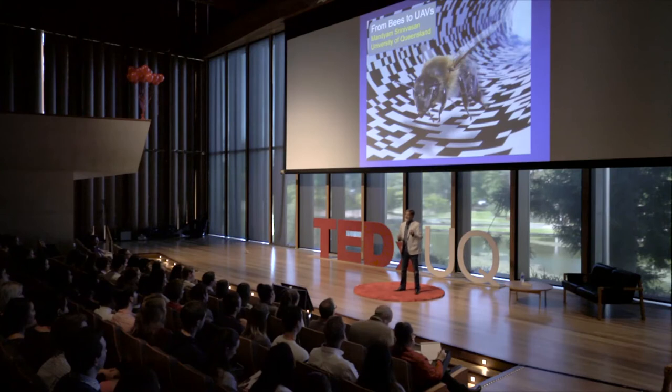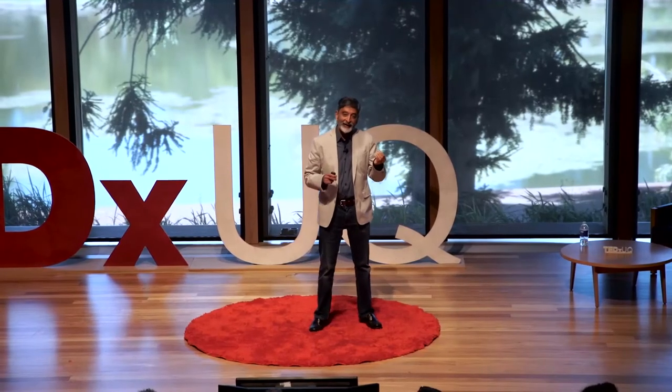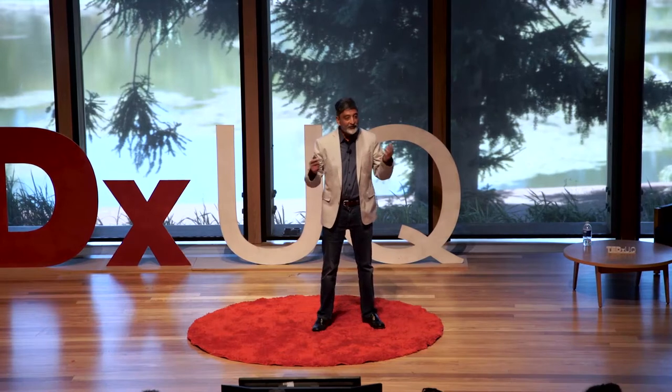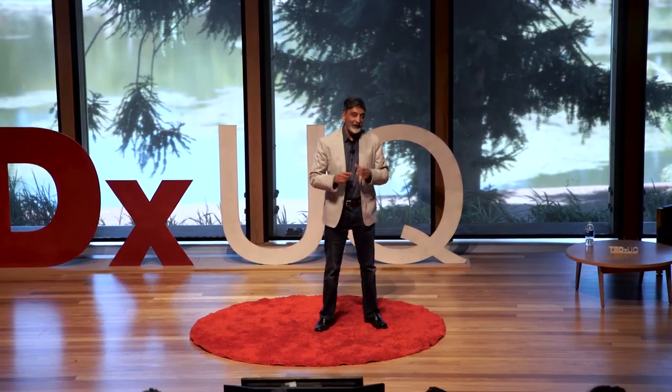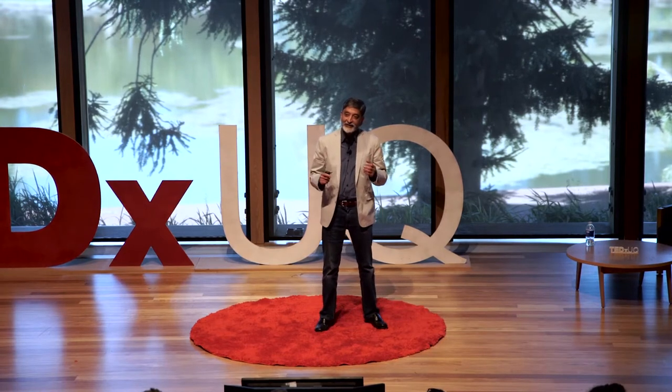They're all doing this with a brain that's about the size of a sesame seed and weighs about a milligram. These creatures are using something very clever and neat and unexpected that we like to learn about. One of the goals of our lab is to find out what it is that actually makes these creatures tick and tick so well.